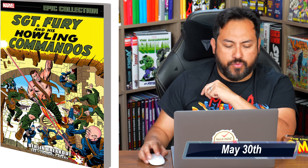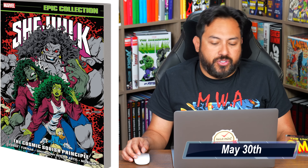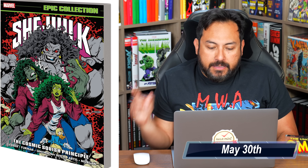From Marvel Comics, it's the return of Sergeant Fury Epic Collection: Berlin Breakout, collecting Sergeant Fury 20 to 36 and Annuals 1 and 2. It's been years since we've had one of these and I just started reading it this past week. Also, She-Hulk Epic Collection: The Cosmic Squish Principle, with Steve Gerber joined by Simon Furman and Brian Hitch.